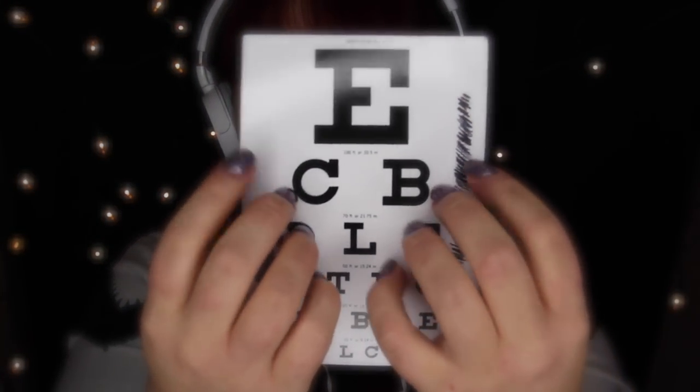This is just a little tiny eye chart that I sometimes use. I have a bigger one that I can hang up, but this is just a little baby one. Sometimes I'll just hold it up or have you guys hold it and things like that.